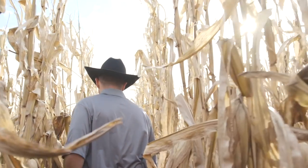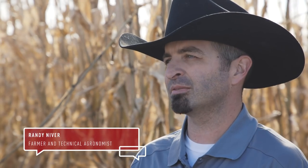We have a corn rootworm issue in this area, so the best way to combat corn rootworm problems is to plant smart stacks technology, because it helps protect against that corn rootworm but also gives us the highest potential for yield in this area as well.